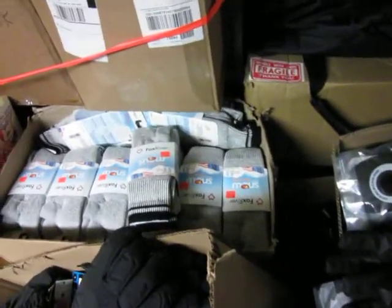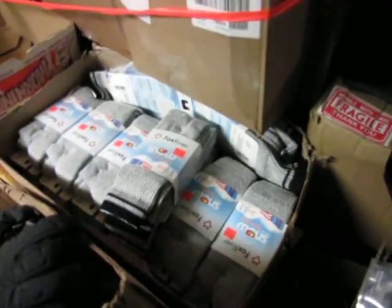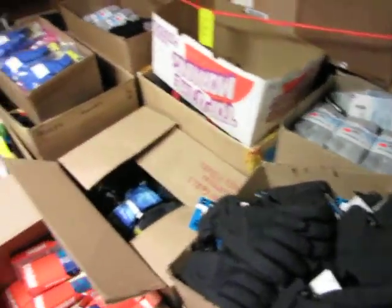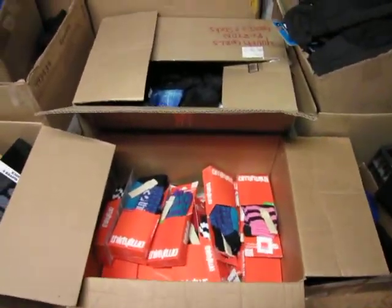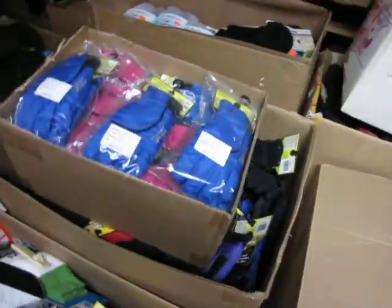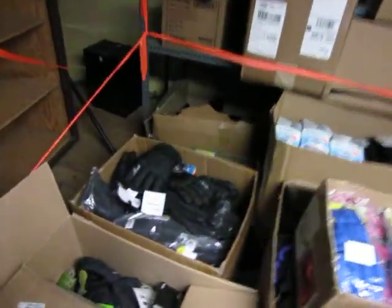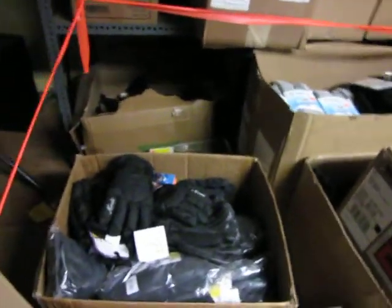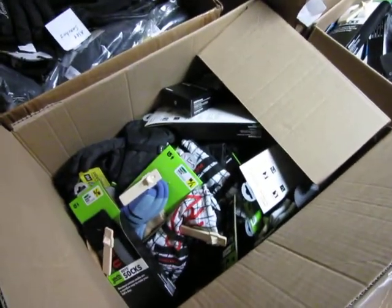There's a box full of gloves also. Several boxes of Fox River socks, a box of 32 socks, two boxes of children's snow gloves, and another box of combi gloves.